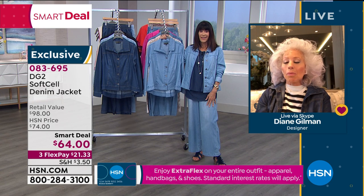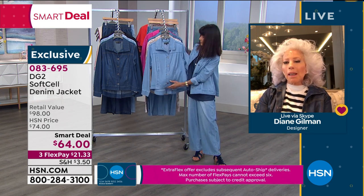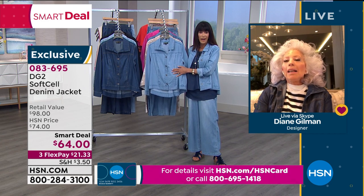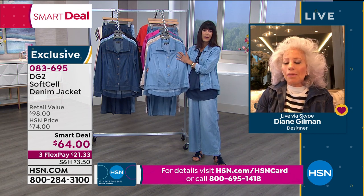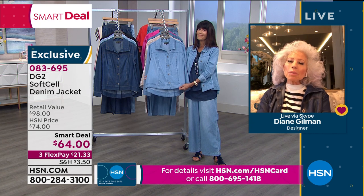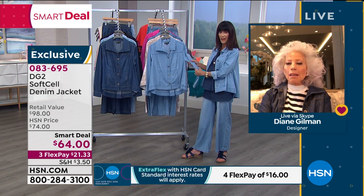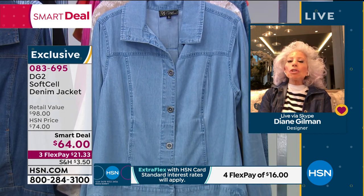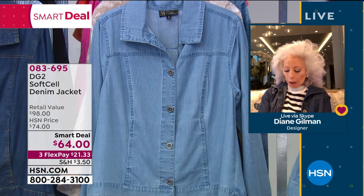Lyocell and Tencel are relatively new. When they first came out on the market, the price was so sky high that you couldn't even do a jean shirt out of them for less than $185 or $200. With so many challenges in life today, why should your clothing challenge you? Why should you have a jean jacket that's rigid, no stretch, built for a much younger body?